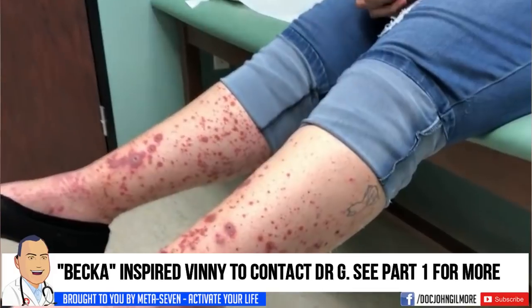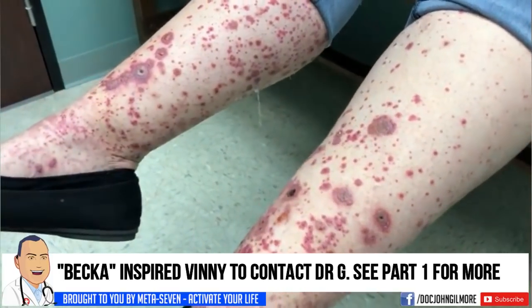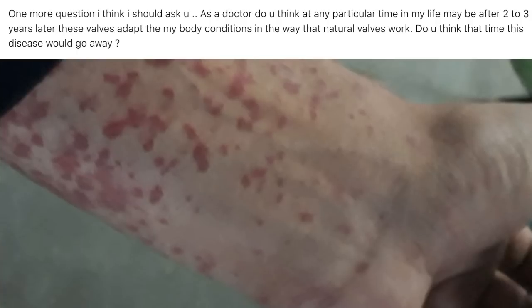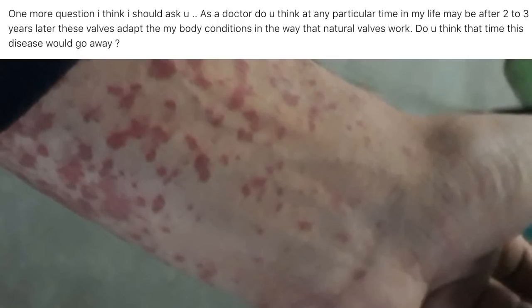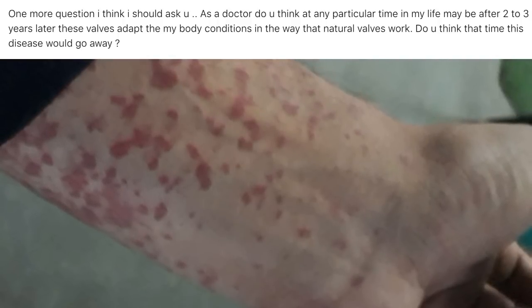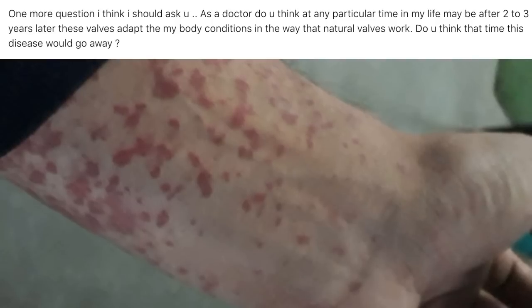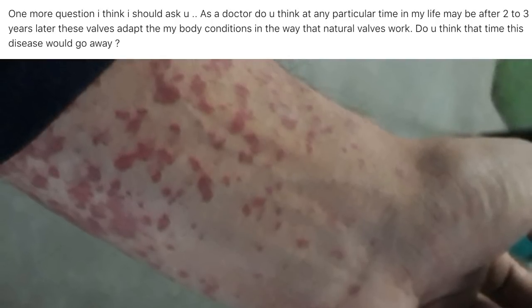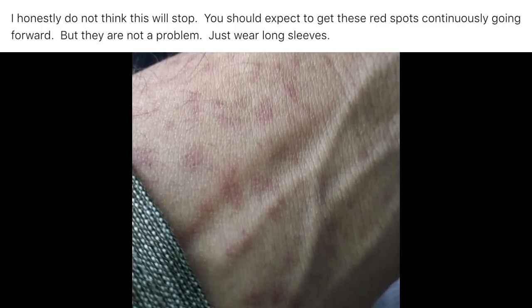Then I received one more question. He asked whether after two to three years the valves might adapt to his body conditions the way natural valves work, and whether the disease might go away. I replied: I honestly do not think this will stop — you should expect to get these red spots continuously going forward, but they're not a problem; just wear long sleeves.